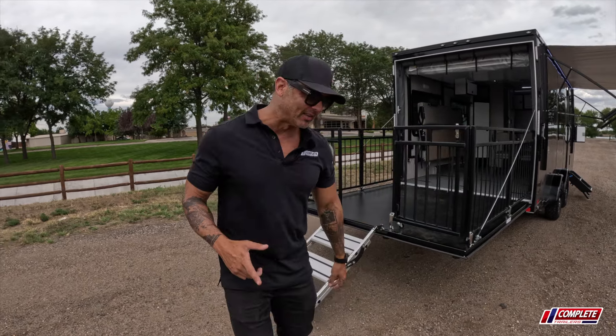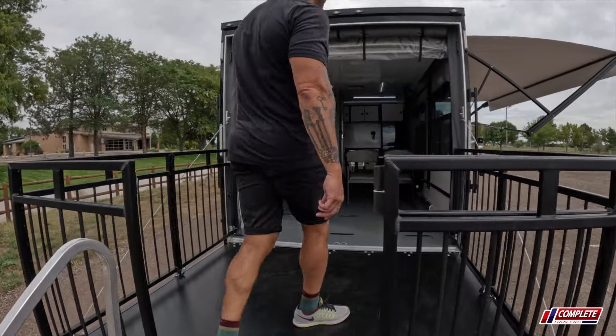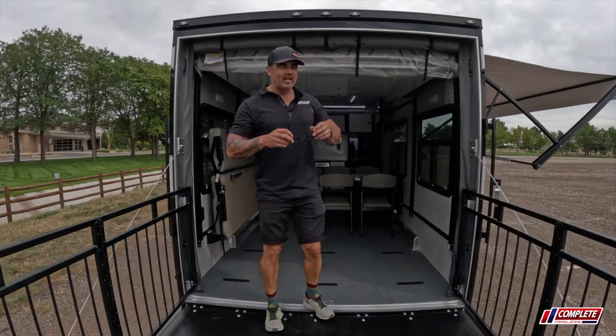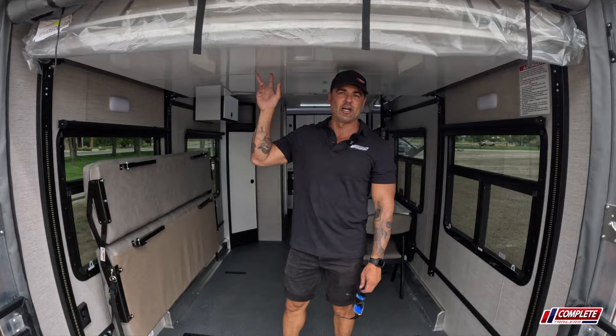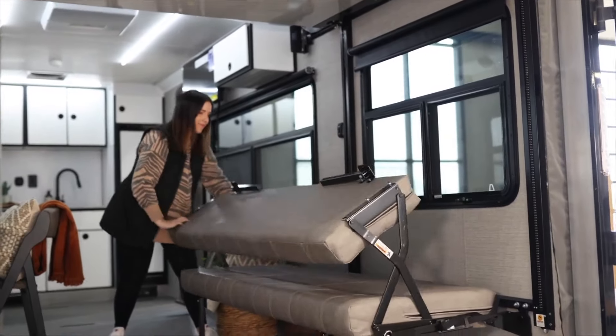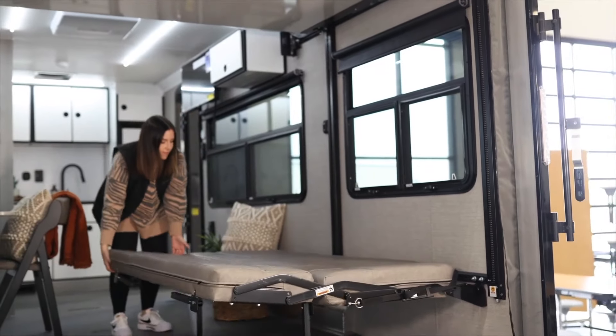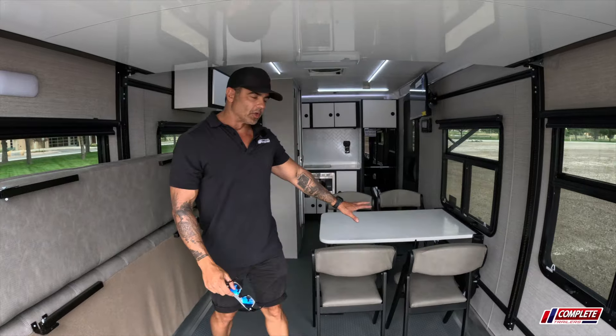Our rep from ATC, Brad, said that drinks taste 20% better on this party deck — not sure, we'll have to check that out later. Coming up the stairs here, we've got a happy jack bed that's overhead — this raises and lowers. It's a queen-size bed, sleeps two. On this particular trailer we've got a sleeper sofa that could hypothetically sleep two as well.